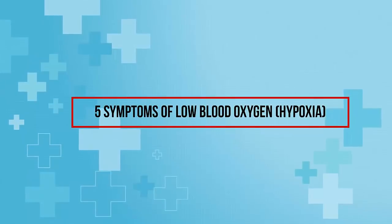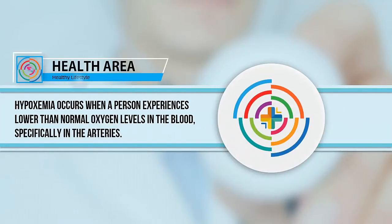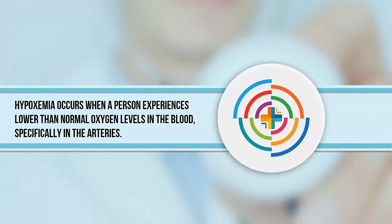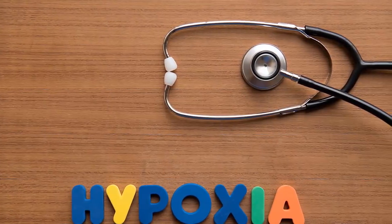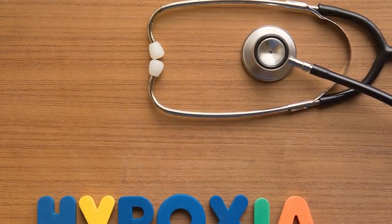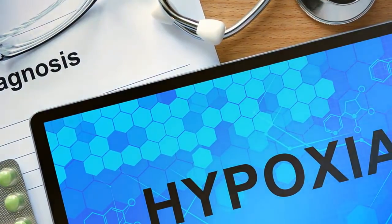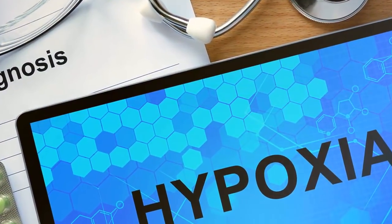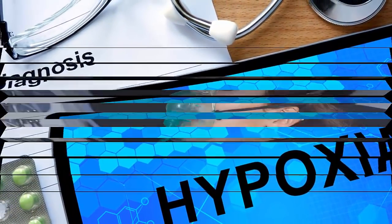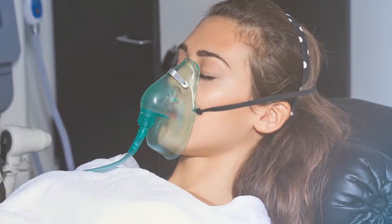Five symptoms of low blood oxygen: hypoxia. Hypoxemia occurs when a person experiences lower than normal oxygen levels in the blood, specifically in the arteries. According to WebMD, this can lead to what's known as hypoxia, when your blood doesn't carry enough oxygen to your tissues to meet your body's needs. This can occur suddenly as a result of taking certain medications or having an asthma attack, or develop over time due to heart problems or lung diseases.